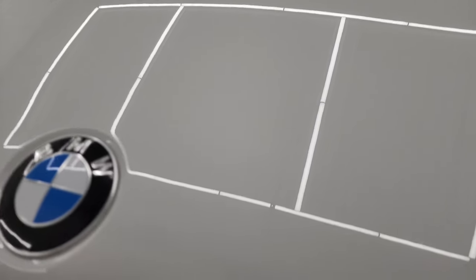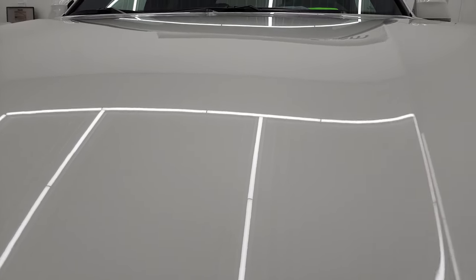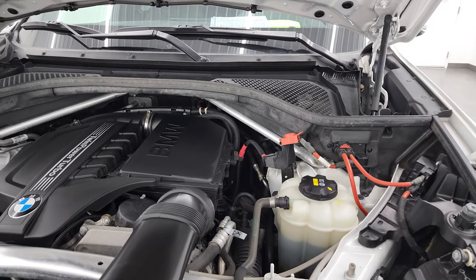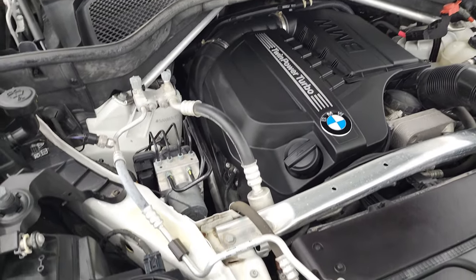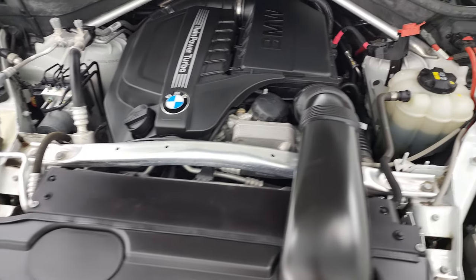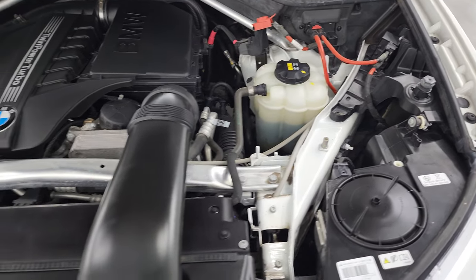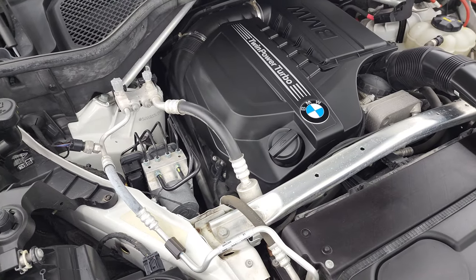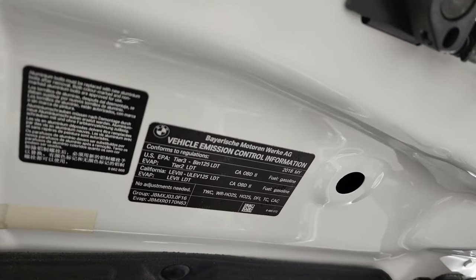Let's get under the hood here. Under the hood, we have the 3.0-liter twin-power turbo I6 engine, 300 horsepower — engine bay is very clean, runs very smooth. Once again, this vehicle has been fully safety-inspected by our service shop, has a fresh oil and filter change, and all the fluids have been checked and topped off. Runs really smooth and this vehicle is 100% ready to go. There is your emissions sticker.